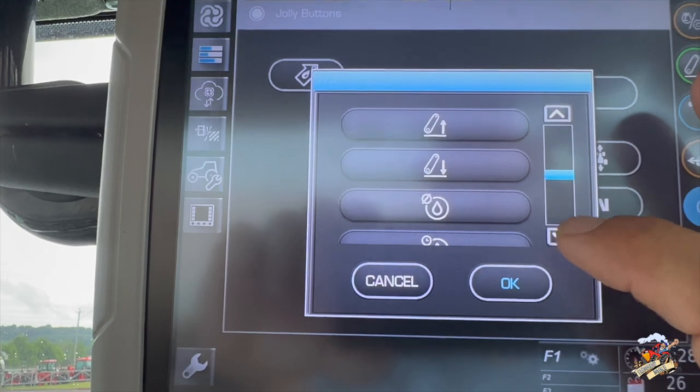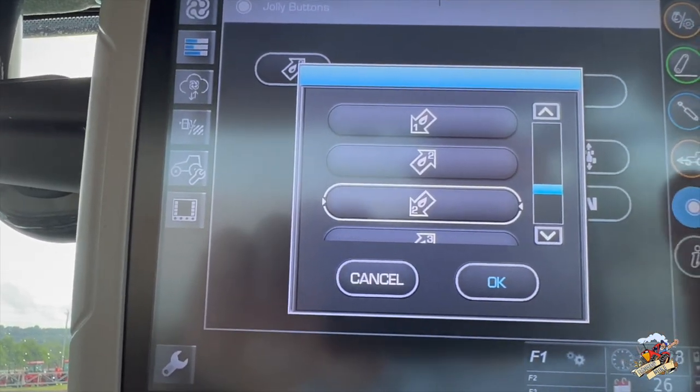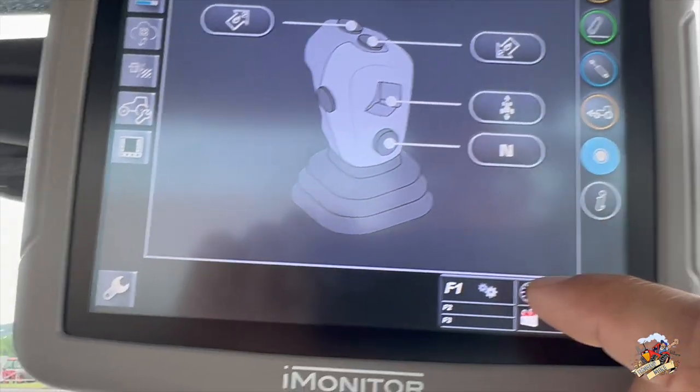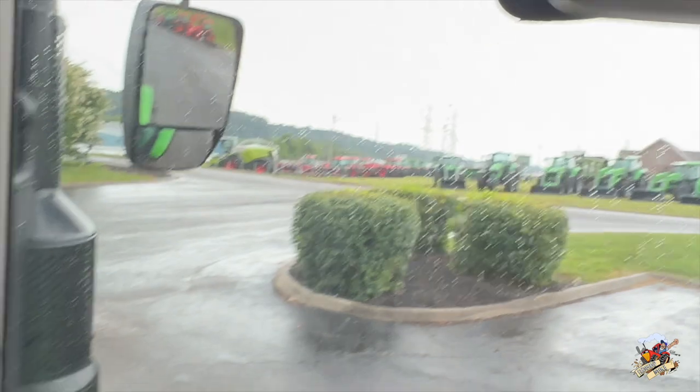When you're in this screen you can choose the function you want for that Jolly button — like right here to lower an implement — and then hit OK and it's saved. For example, right here I have programmed remote number 2: one of the buttons to raise an implement and one of them to lower the implement.